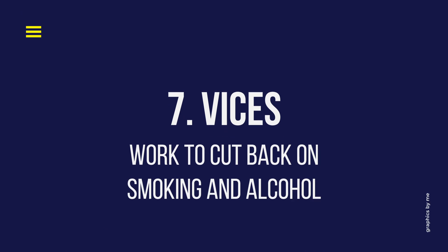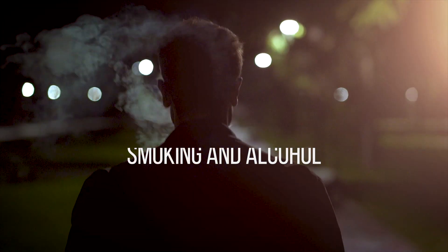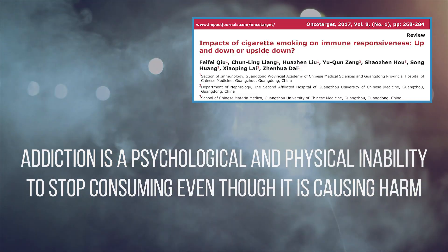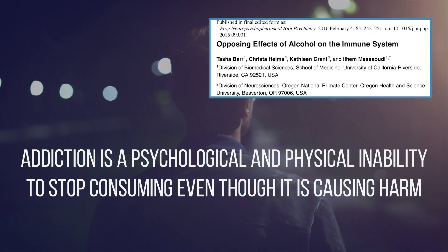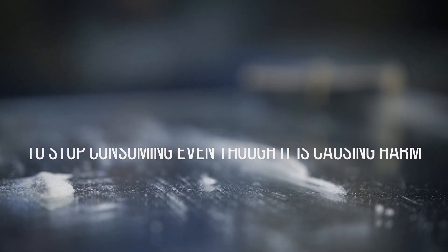Number seven: vices. We all have our vices. Some help us de-stress, but vices like smoking and excessive alcohol intake can actually impair our immune system's ability to fight off infections. With the current stress of the pandemic, it won't be easy for anyone struggling with addiction or these vices, but working to cut back now may help you in the event that you do get sick.